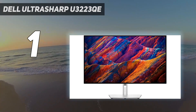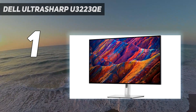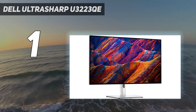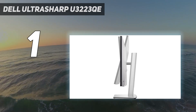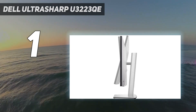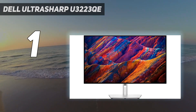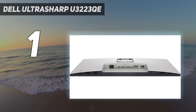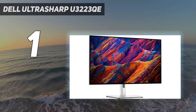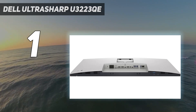The U3223QE has extra features to improve your workflow, like a massive USB hub with three USB-C and five USB-A ports. It supports DisplayPort Alt Mode with 90W of power delivery, which is great if you want to connect a laptop and charge it using a single cable. It even has a KVM switch that makes it easy to switch between sources, like two different computers, and use the same keyboard and mouse. It also has picture-in-picture and picture-by-picture modes, so you can view images from two sources simultaneously, which is great for multitasking.